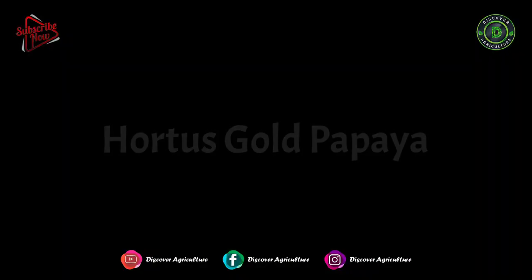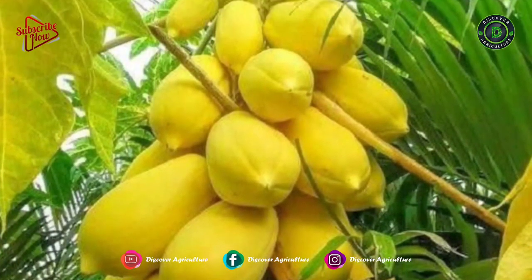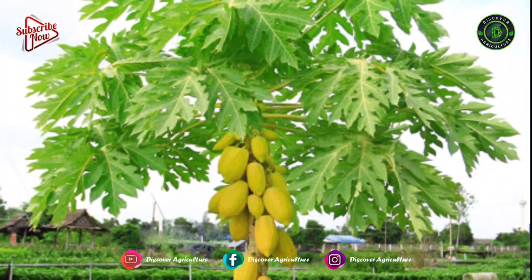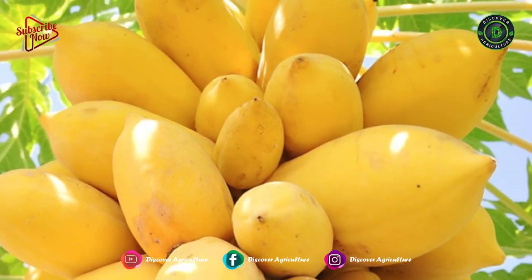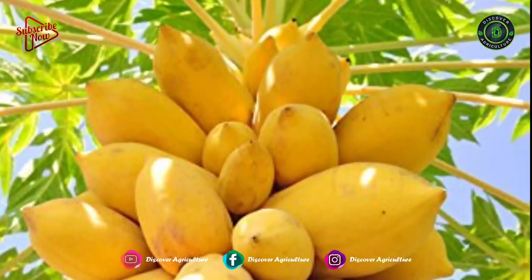Hottest Gold Papaya: It is a banana-yellow-colored variety with its roots in South Africa. Aside from sharing a skin and flesh color with its guinea-gold cousin, the varietal is equally sweet. Though at up to 4 pounds, it's much larger and one of the biggest types of papayas out there.